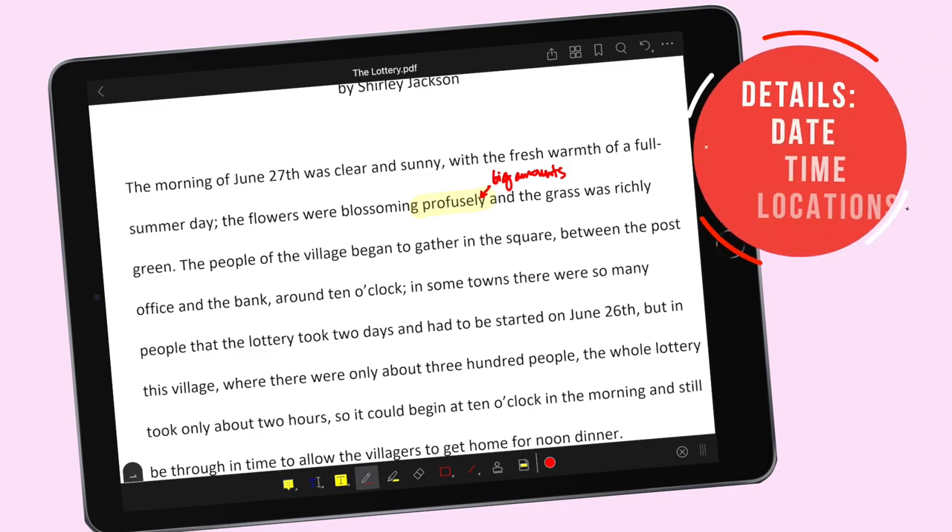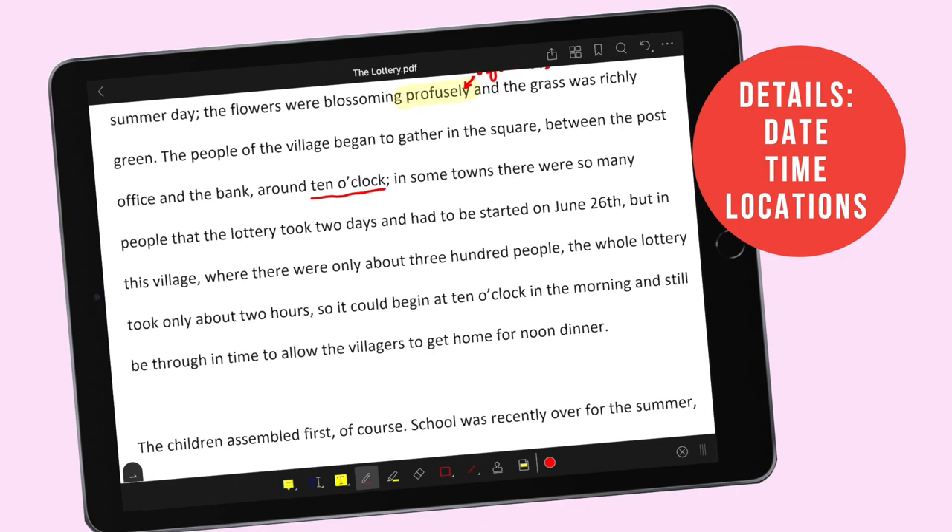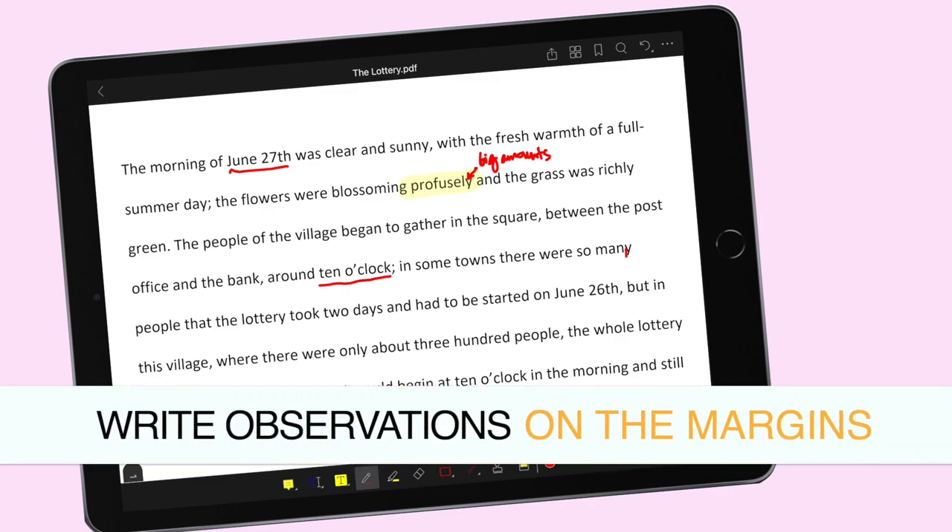Pwede rin na i-mark nyo yung mga dates at yung mga sa tingin nyo ay importanteng details. For example, it says here na June 27th — the people of the village began to gather in the square between the post office and the bank around 10 o'clock. In some towns, there were so many people that the lottery took two days and had to be started on June 26th. But in this village, where there were only about 300 people, the whole lottery took only about two hours. Ibig sabihin, this is parang a tradition na nangyayari sa many towns — hindi ito unique doon sa town na pinag-uusapan natin.